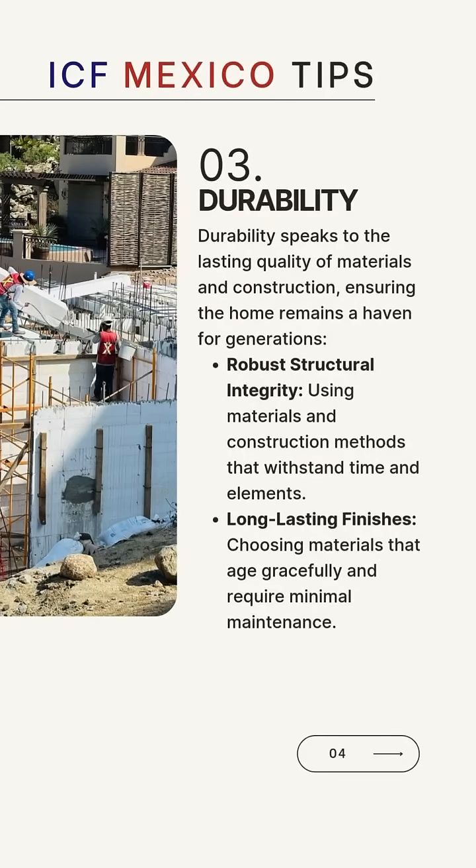Durability speaks to the lasting quality of materials and construction, ensuring the home remains a haven for generations. Ensure structural integrity through the use of materials and construction methods that withstand time and elements. Choose materials that age gracefully and require minimal maintenance.